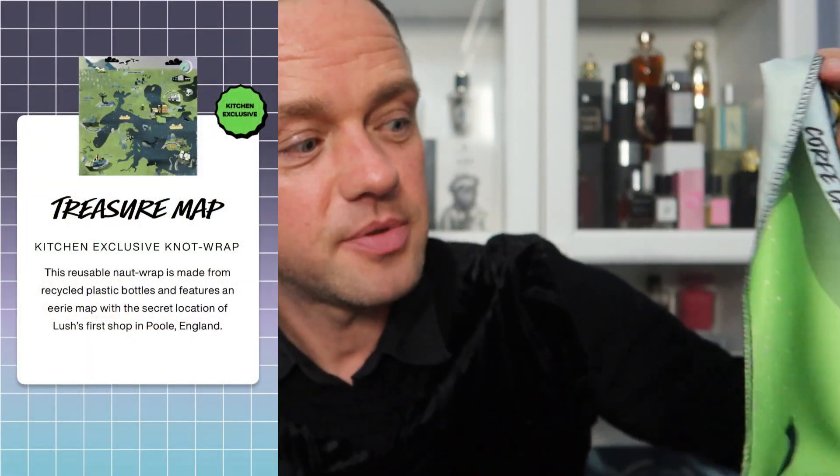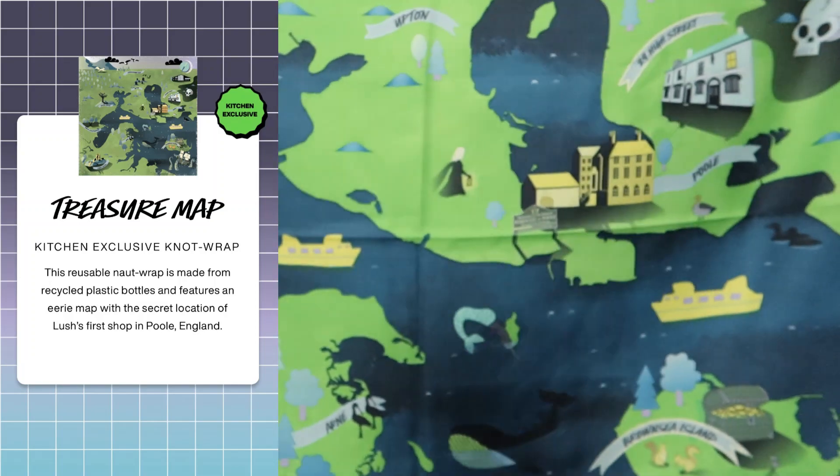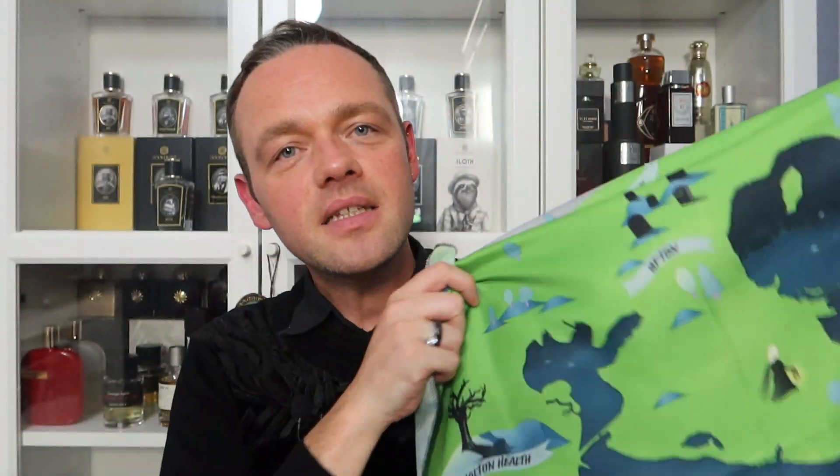So the first thing was a bit of swag. I don't know what I'm going to do with this, but it's a knot wrap complete with a little padlock tag thing, and this one's a treasure map. It looks like this. So it's a knot wrap - Lush use them to wrap products. I've seen people wear them as scarves, hankies, neckerchief type things. I don't know what I'm going to do with this, but it's a map and it's got significant places to Lush - it's got Poole, 29 High Street the shop, Brownsea Island, Holton Heath. It's very silky and I like it.